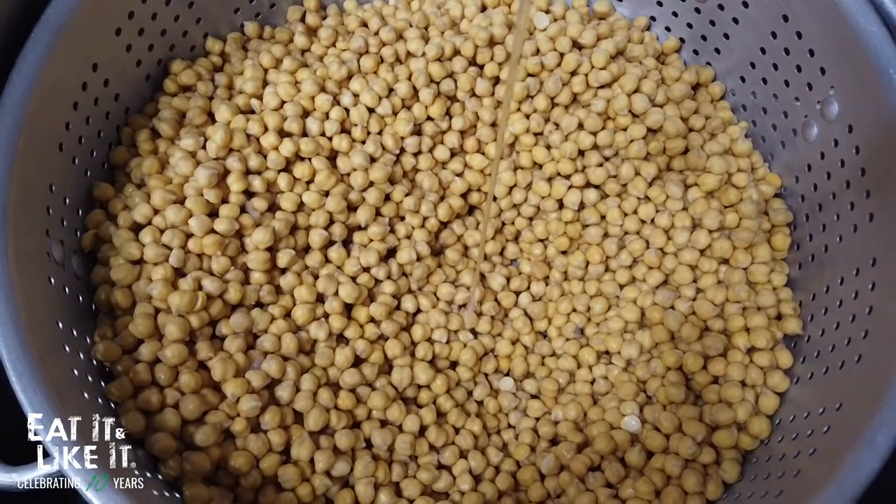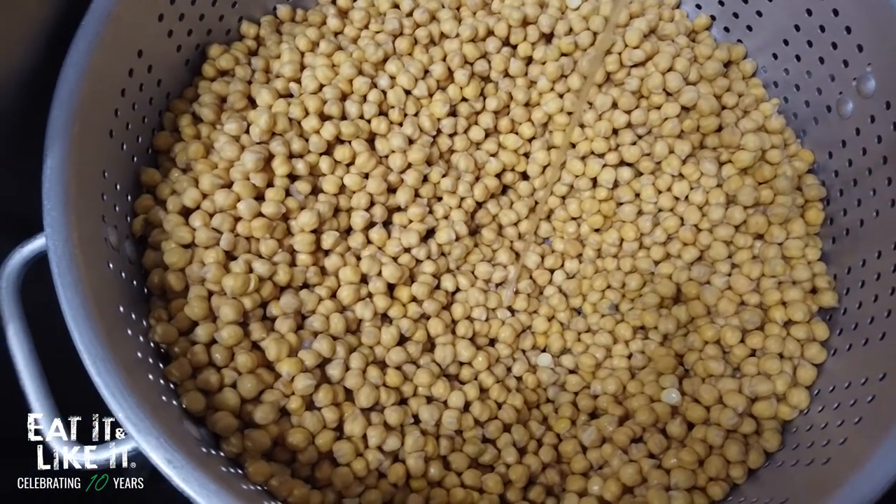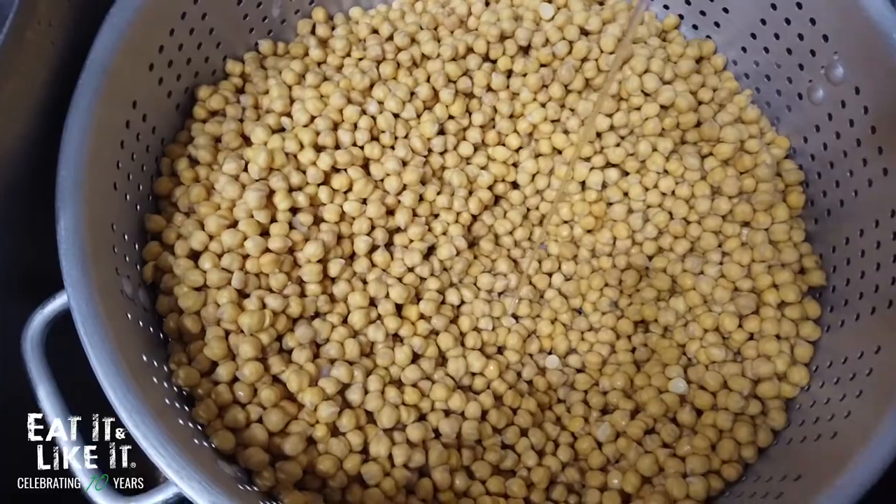Take falafel — they use high quality garbanzo beans first. It's dry; they don't buy the pre-dry mix. They make it their own, and people come back for it. They have so many regulars who come almost every day or every other day to get the falafel, either as a wrap or an entrée.